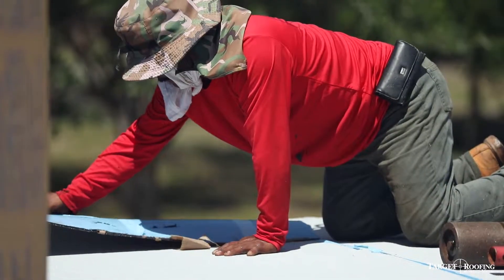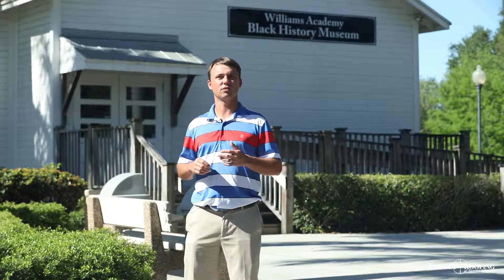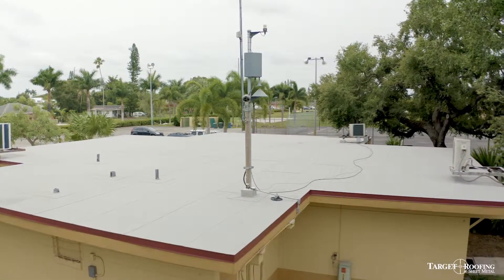Something we wanted to give the customer here is slope in the deck so that there's no ponding water on the roof. In order to do that, we're actually going to install a tapered insulation, and that will be what promotes the positive drainage on the roof so that there's no ponding water.